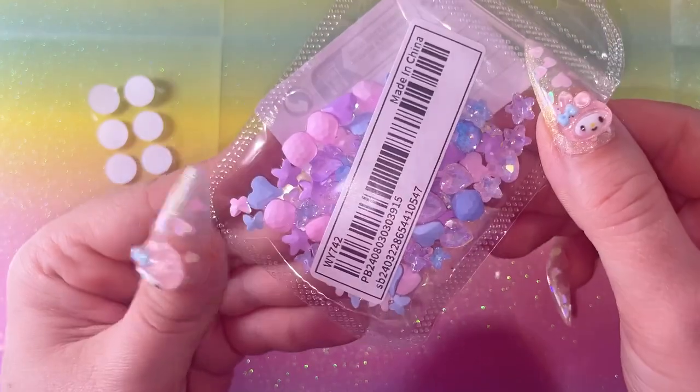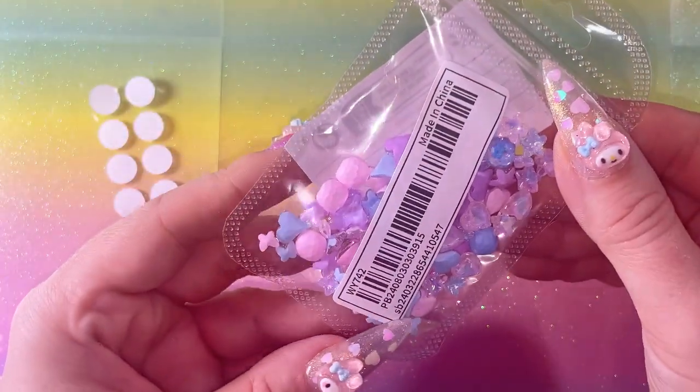Right, let me find something nail-related. I absolutely love these - why don't we put these big stickers on?